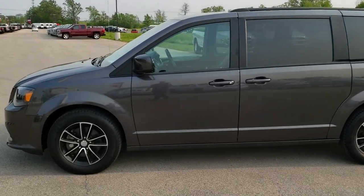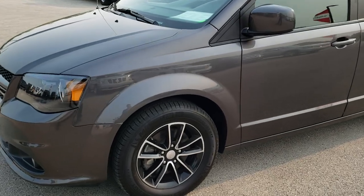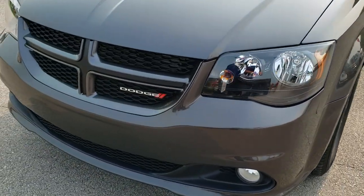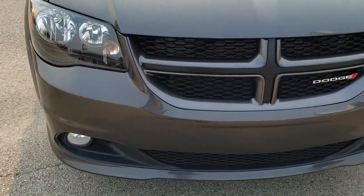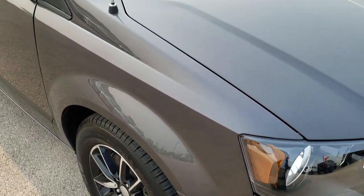This is stock number 10094. We are here at Summit Automotive in Fond du Lac, Wisconsin, your new and used SUV and minivan headquarters. Today we are checking out this super clean 2018 Dodge Grand Caravan GT.